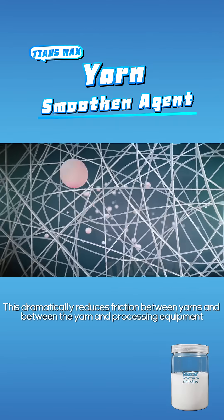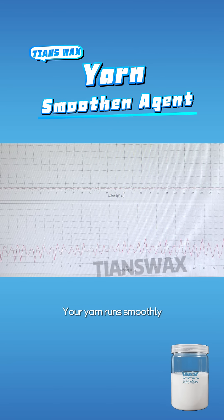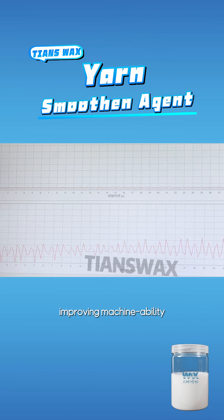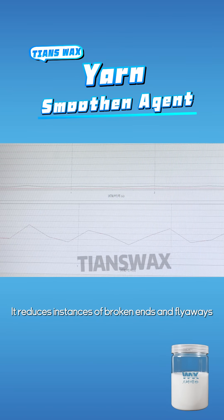This dramatically reduces friction between yarns and between the yarn and processing equipment. Your yarn runs smoothly without tangling, improving machine ability. It reduces instances of broken ends and flyaways.